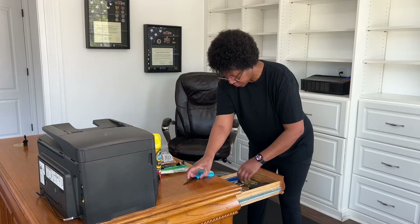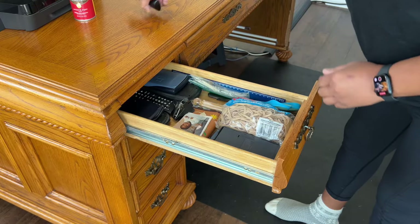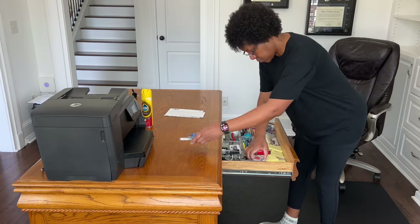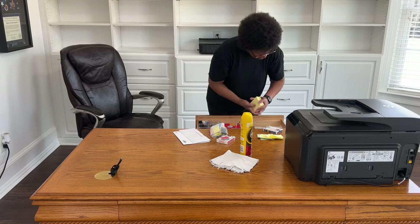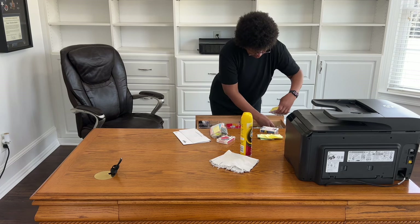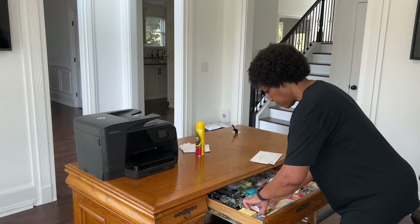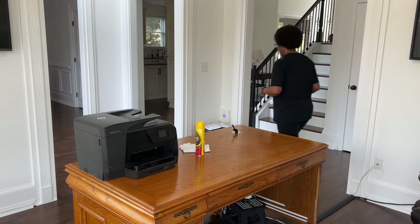Hubby's out of town at a bowling tournament today so I figured it'd be a great time to deep clean, declutter, and organize this office. I did promise that I wouldn't throw anything away, and I did keep my promise except for shredding some old mail. I did a complete overhaul of his desk drawers six months ago so I was happy to see that he's maintained them. While decluttering and organizing his drawers I'm also placing like items together and checking to see if there are any items that need to be restocked.